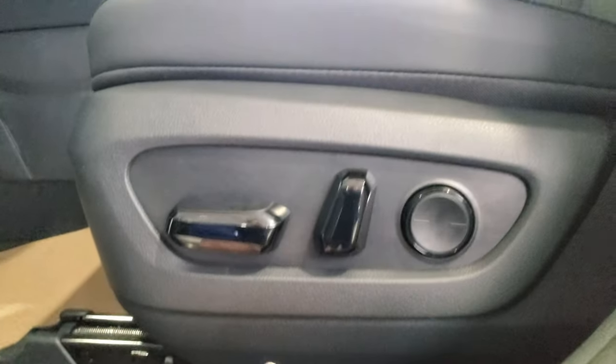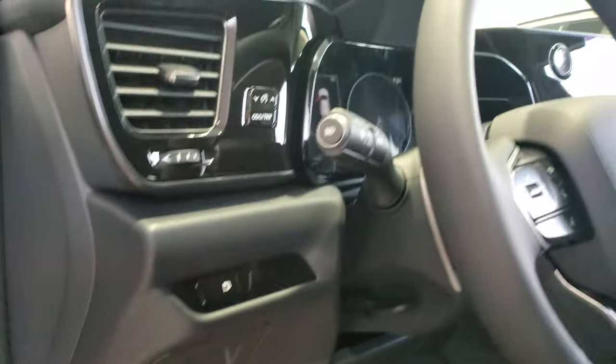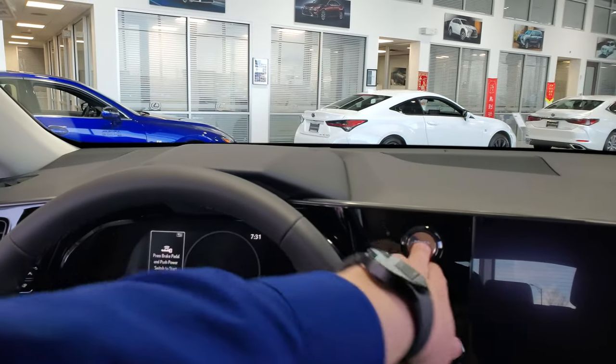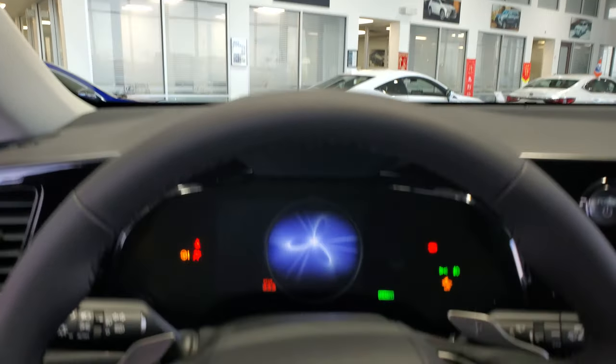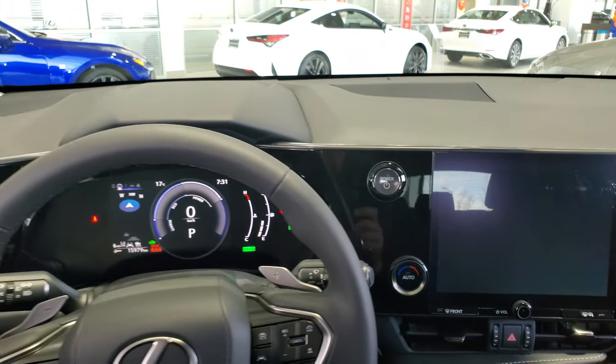The driver seat has the same controls as the passenger seat but adds lumbar support. There's storage here, manual tilt, and telescopic steering. When you start it up, you'll see the startup animations and the Lexus logo carry over on the display.